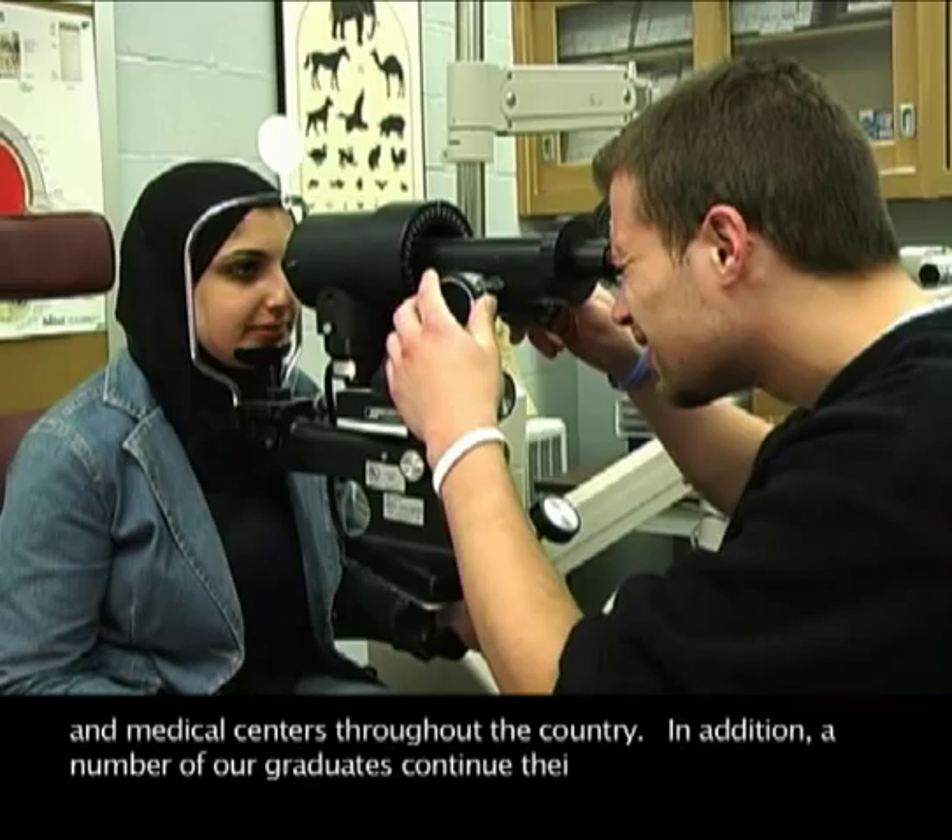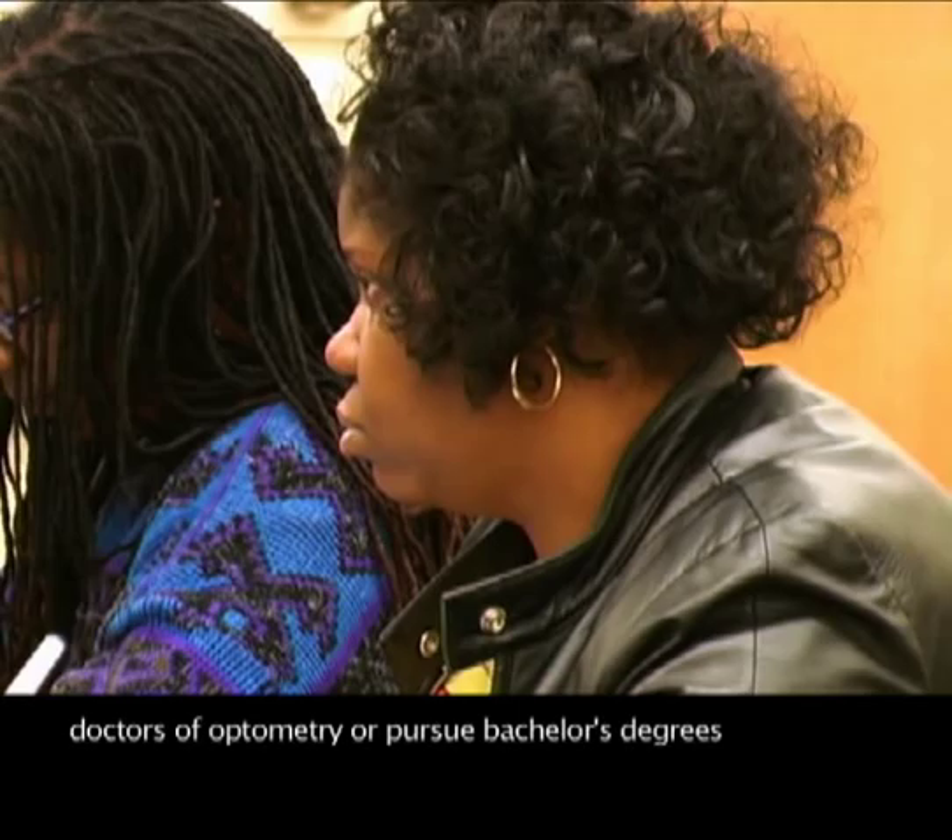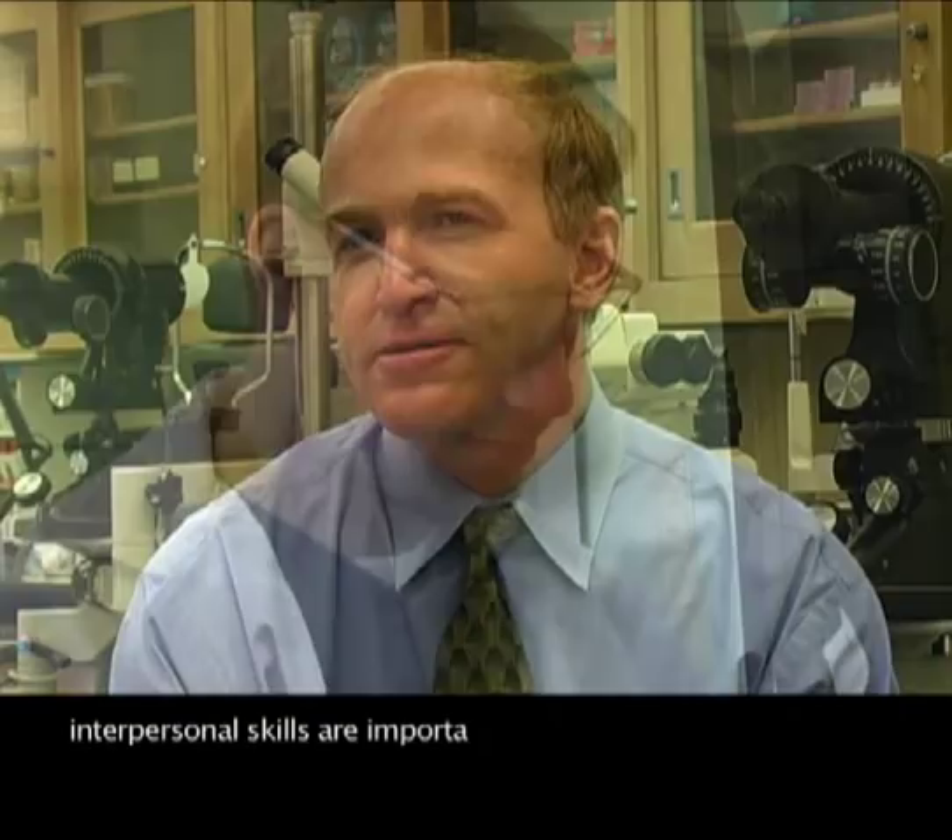In addition, a number of our graduates continue their education to become doctors of optometry or pursue bachelor's degrees in business or marketing. It is highly recommended that students interested in ophthalmic dispensing enjoy working with others. While the responsibilities of an ophthalmic dispenser include many laboratory and technical skills, a significant part of a practitioner's day is interacting with patients. Strong communication and interpersonal skills are important in this profession.